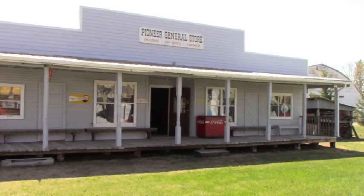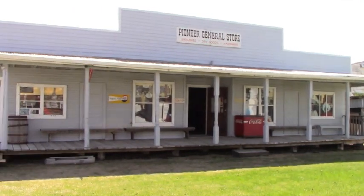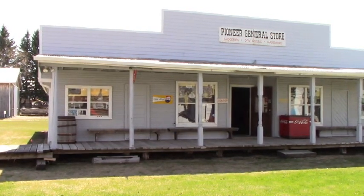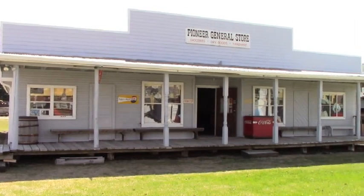Our final stop on the tour takes us to this large building, which we like to call the General Store. This is not an original building and was built on site in 1992. Inside, the building is separated into four spaces: a simulated general store, a decade's room, a small dentist's office, and a feed and seed area.